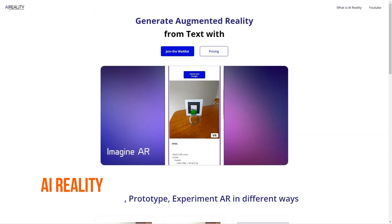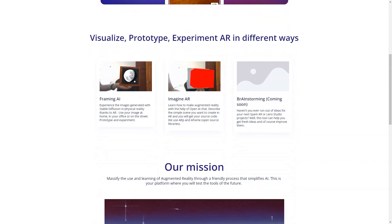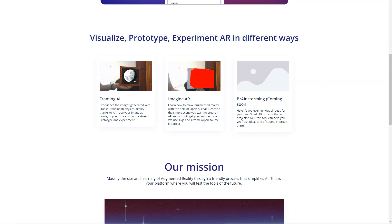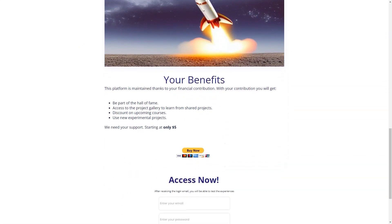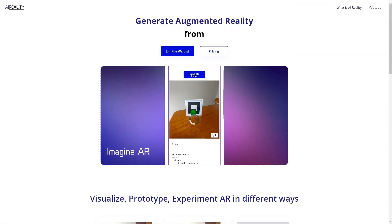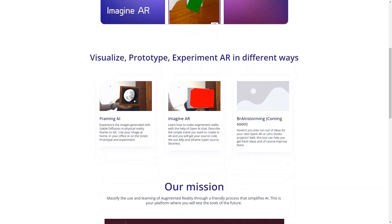AI Reality is a fantastic tool for anyone who wants to dive into the world of augmented reality and learn about the technology behind it. With AI Reality, you don't have to be tech-savvy to understand how AR works, as the tool provides an easy-to-use interface that lets you create prototypes using just text. AI Reality is a cutting-edge tool packed with features that can help you bring your AR projects to life. You can enter text and see how your projects would look in an immersive and interactive environment, giving you a better understanding of the capabilities of augmented reality. One of the best things about AI Reality is its Patreon level, which provides users exclusive benefits and perks — access to a gallery of projects, discounts on courses, early access to experimental projects, and membership in a community passionate about augmented reality.